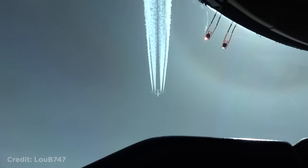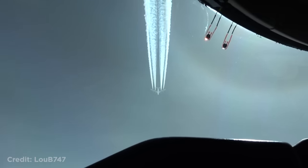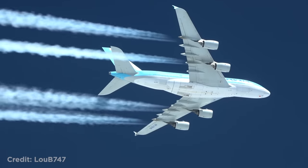This Boeing 747 pilot flying close to an Airbus A380 and recording it up close.